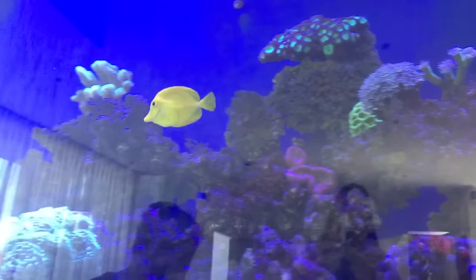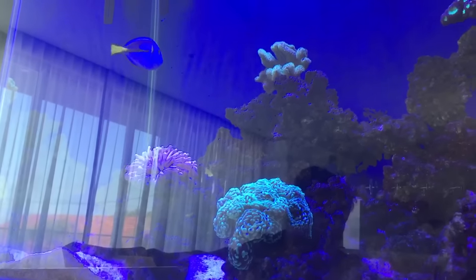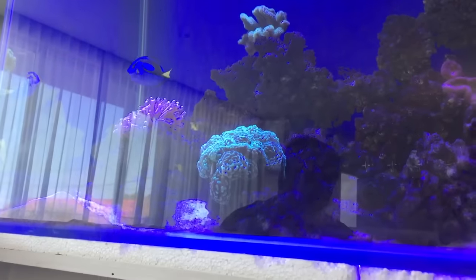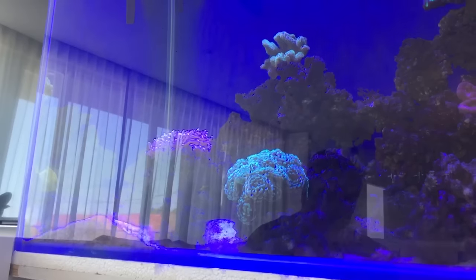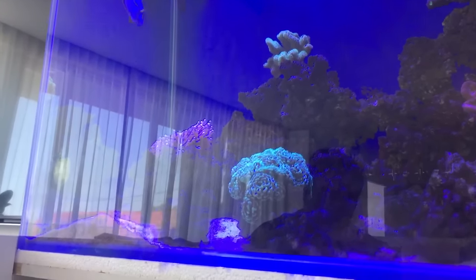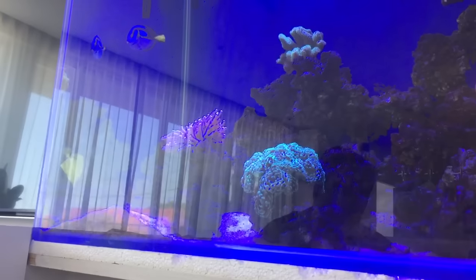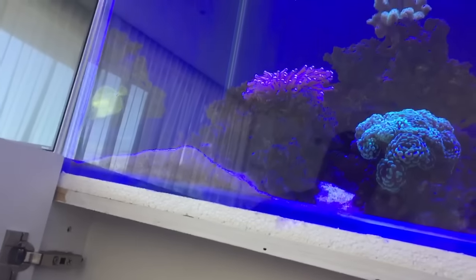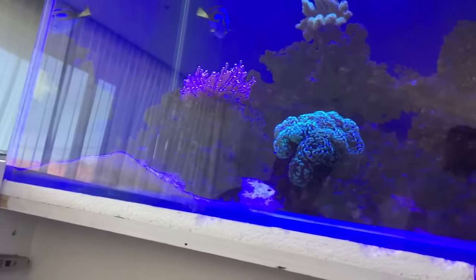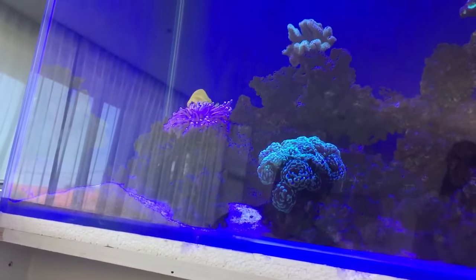You can see this yellow tang is a bit on the skinny side, so he needs to be fed more. For this particular tank, for example, you might feed what the fish eat in 45 seconds. Then you give it about three weeks to see what happens, because whenever you make any biological or chemical changes to the aquarium, you need to allow about three weeks to see if there's been any biological change.